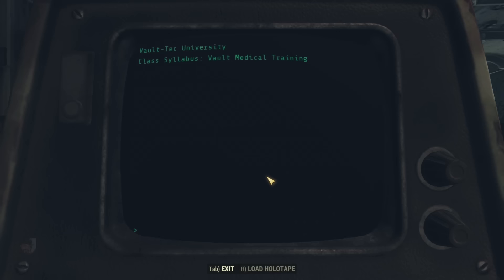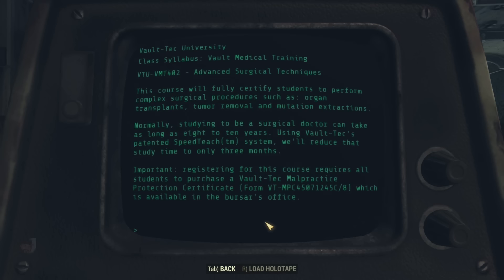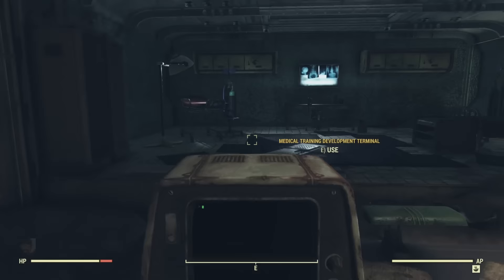In Course 402, Advanced Surgical Techniques, this course fully certifies students to perform complex surgical procedures such as organ transplants, tumor removal, and mutation extractions. Normally studying to be a surgical doctor takes 8 to 10 years, but using Vault-Tec's patented SpeedTeach system reduces that study time to only three months. Important: registering for this course requires all students to purchase the Vault-Tec malpractice protection certificate, available in the bursar's office. Oh, Vault-Tec, never change.